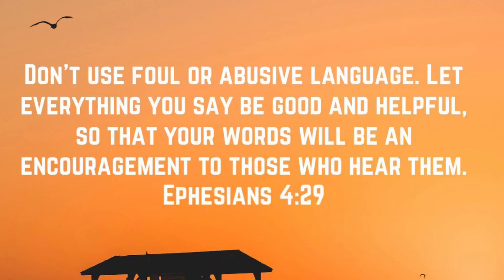Don't use foul or abusive language. Let everything you say be good and helpful so that your words will be an encouragement to those who hear them.